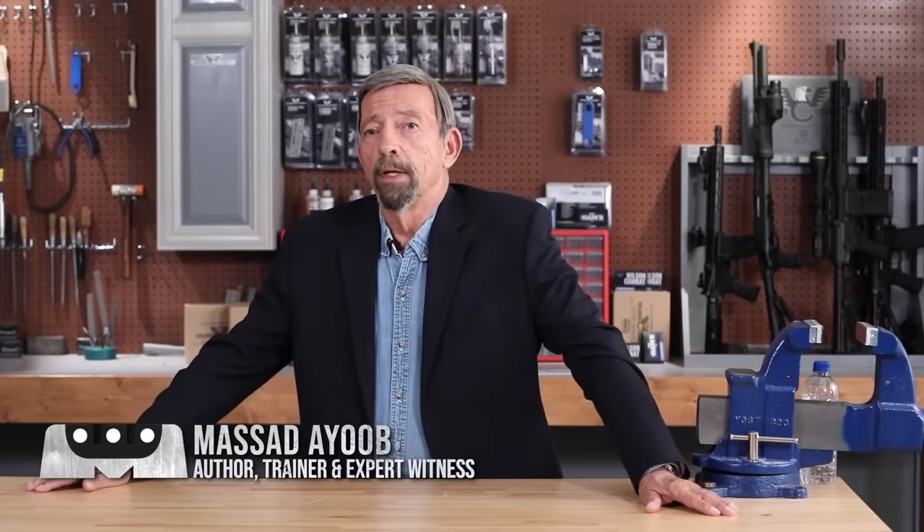We at the Wilson Combat YouTube channel hope you'll subscribe and ring the notification bell. That way you'll be the first to be notified when new episodes appear.